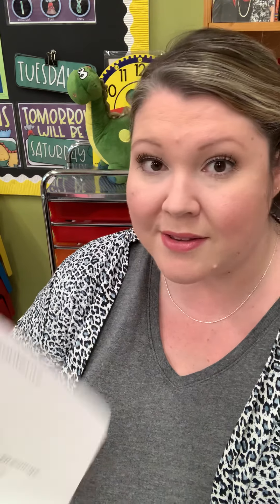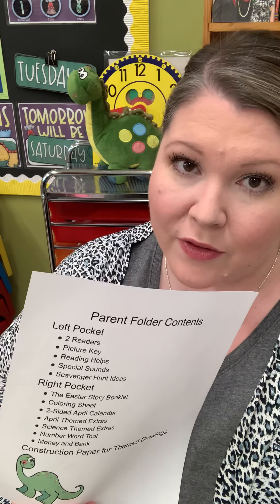Inside of your parent folder you're going to see a table of contents that tells you what is inside the folder. On the left side of the folder you're going to see two readers. Just pace yourself and your child through the readers, assisting them with different words. Don't just leave them to read on their own because they might read a word incorrectly but it sounds right to you. They might say 'the little boy washed his hands' when it actually says 'Pat got wet' — so if you're looking along, you'll catch it. Just help them to read instead of guess.